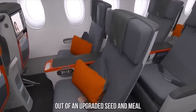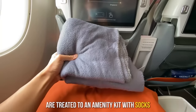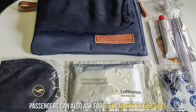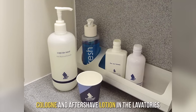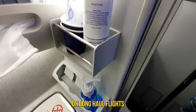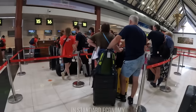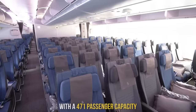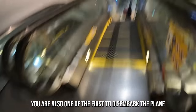But premium economy doesn't just consist of an upgraded seat and meal. Singapore Airlines premium economy travelers are treated to an amenity kit with socks, lip balm, and a dental kit provided upon request. Passengers can also ask for sleep masks or earplugs. Mouthwash, skin moisturizers, cologne and aftershave lotion are available in the lavatories, though these amenities are also offered to economy passengers on long-haul flights. A privilege not shared with standard economy travelers is priority boarding — and you are also one of the first to disembark the plane.